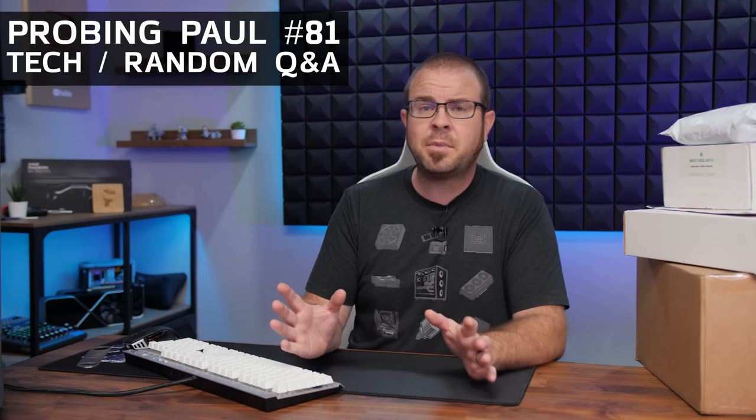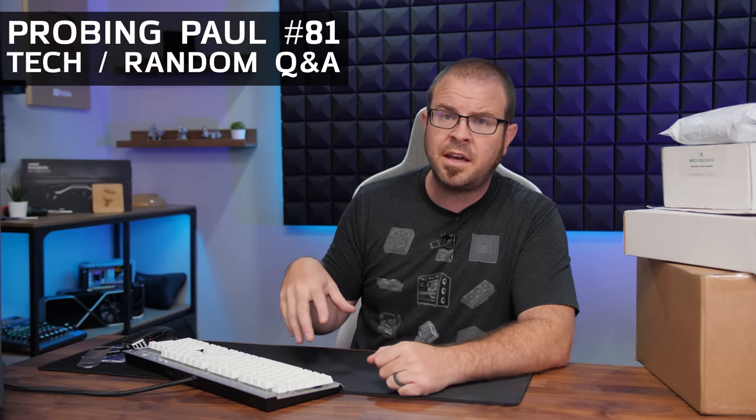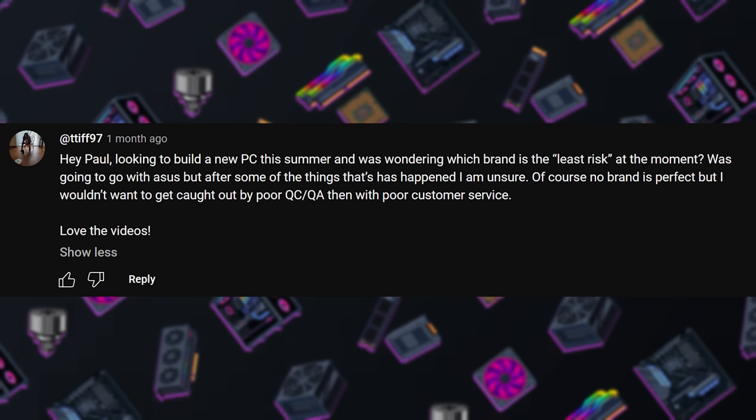A few quick notes before we dive in. This is a monthly Q&A series, so if you want me to answer your question, leave it in the comment section below. All the questions today were taken from last month's Probing Paul back in July. This is my 81st probing. There's also a playlist going all the way back if you're interested in other questions I've answered in the past.